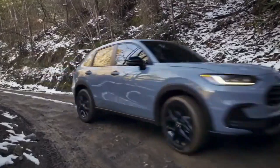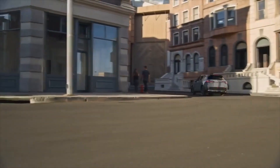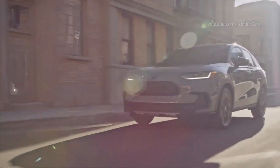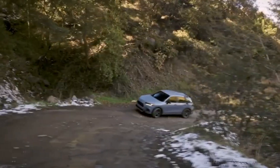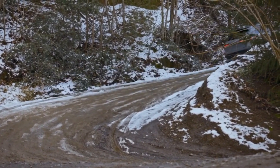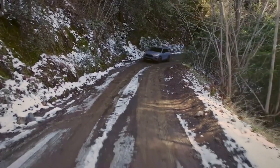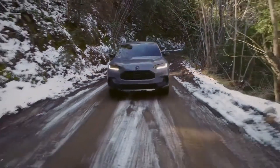Fuel efficiency is a key factor for many buyers, and the Honda HR-V delivers commendable performance in this department. The Honda has a decent EPA-estimated 26 miles per gallon in the city and 32 miles per gallon on the highway for front-wheel drive models, and 25 miles per gallon in the city and 30 miles per gallon on the highway for all-wheel drive models. The HR-V's fuel efficiency will help you save money at the pump while reducing your carbon footprint, making this SUV wallet-friendly.